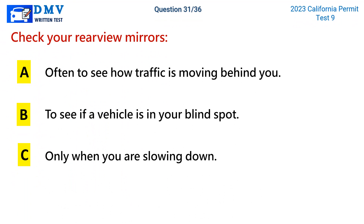Question 31. Check your rear-view mirrors: a. Often to see how traffic is moving behind you. b. To see if a vehicle is in your blind spot. c. Only when you are slowing down.